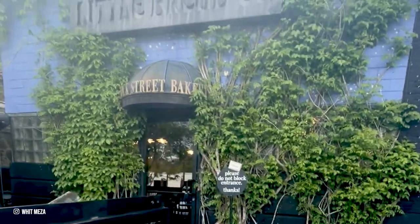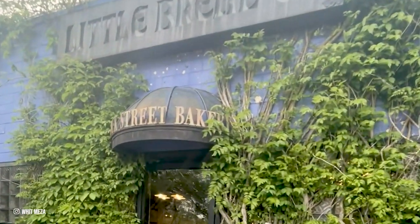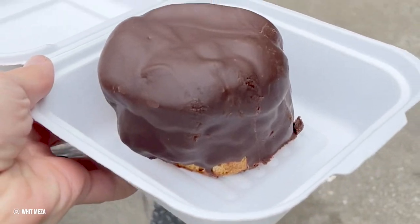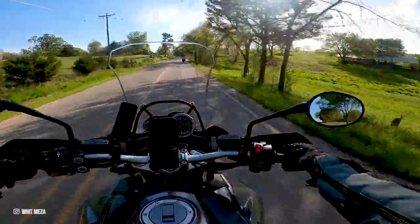The next day was packed full with riding, so I made sure to start with a delicious breakfast from Little Bread Company — which I may have gone back the next day for another round of goodies.